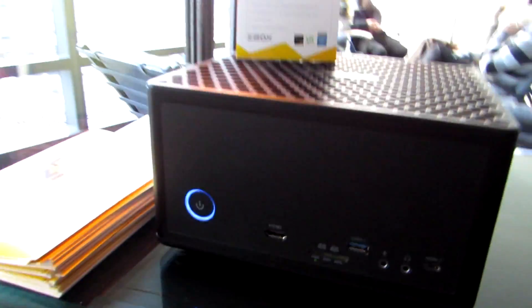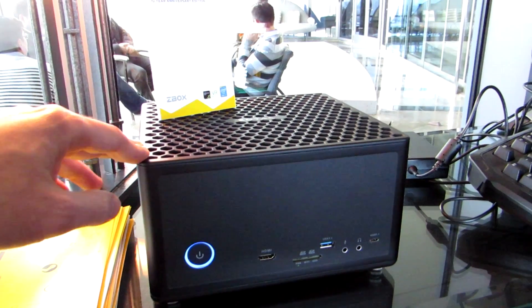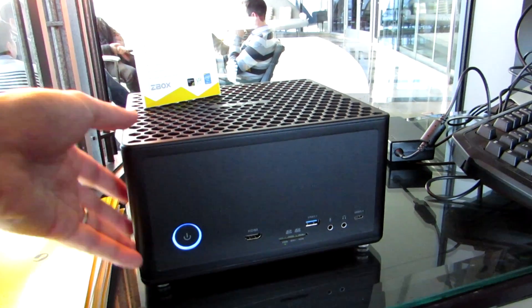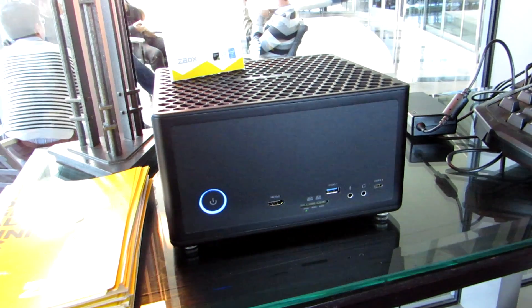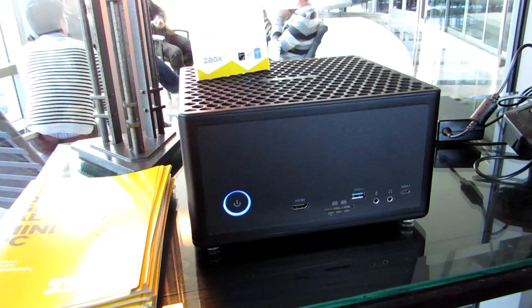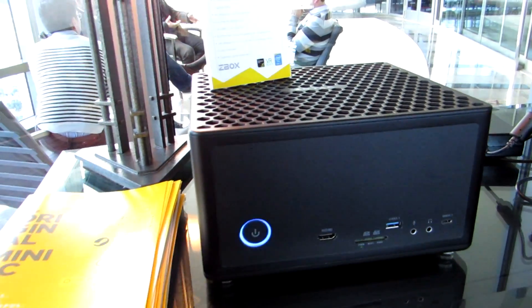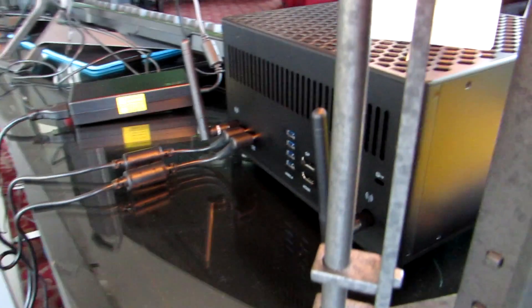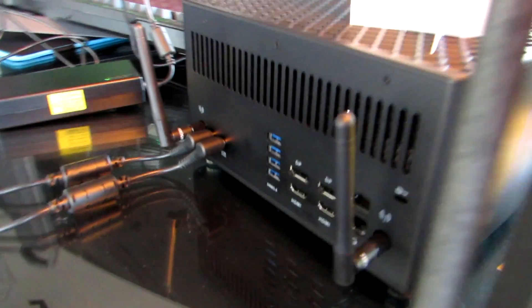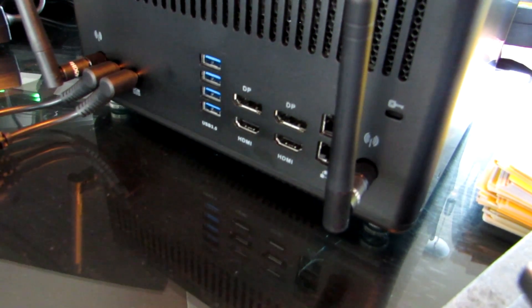If you want the cream of the crop, we've also got this anniversary edition EN1080. It's got a water-cooled system. It's still relatively small, but much bigger than the other models in the series because of that water cooling, and because it has the NVIDIA GTX 1080 graphics — a high performance graphics processor. It's got a Core i7-6700 Intel processor. On the back you can see a lot of options for connecting multiple displays, USB accessories, dual Ethernet and so on.